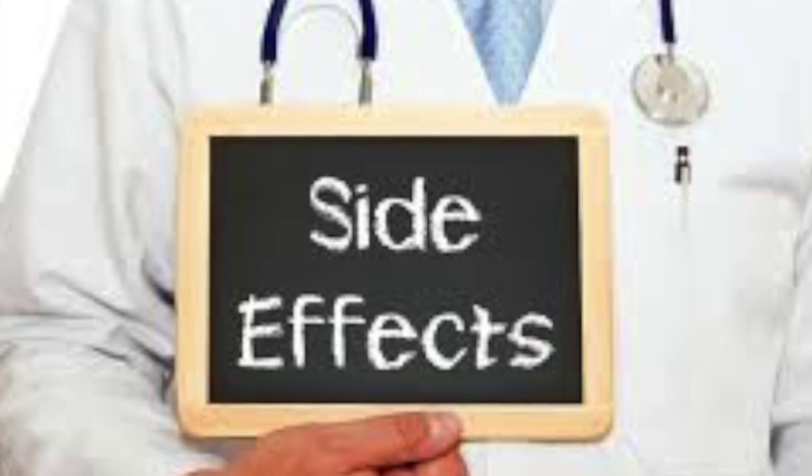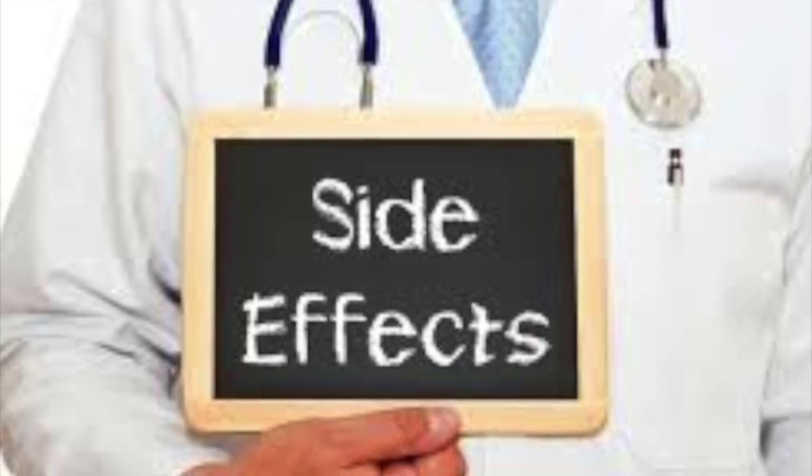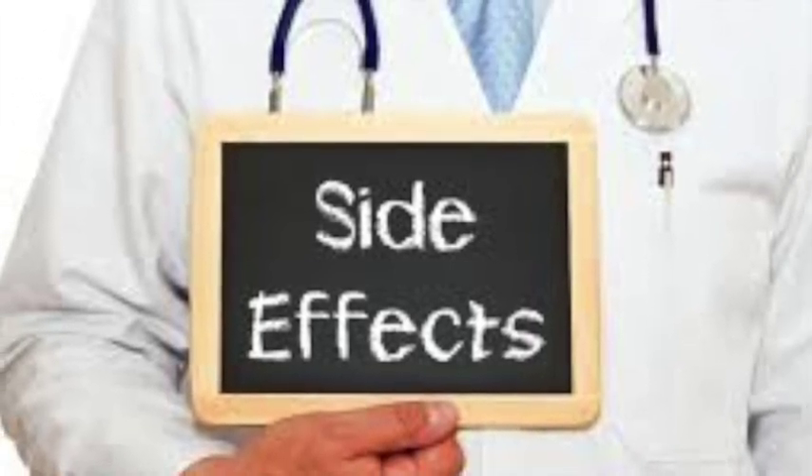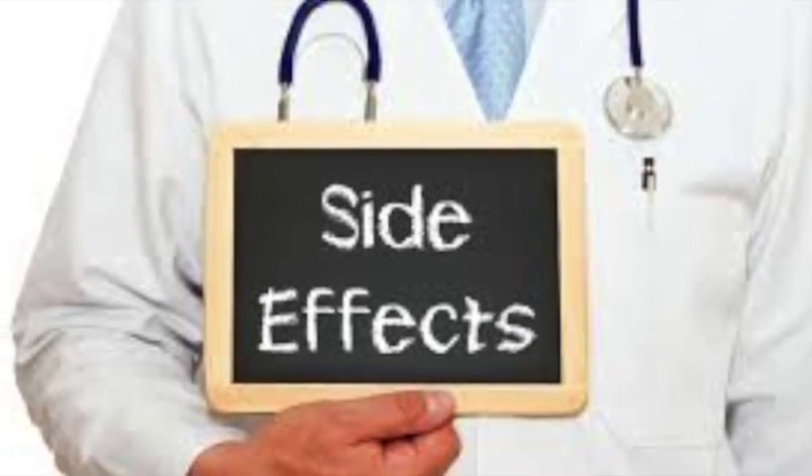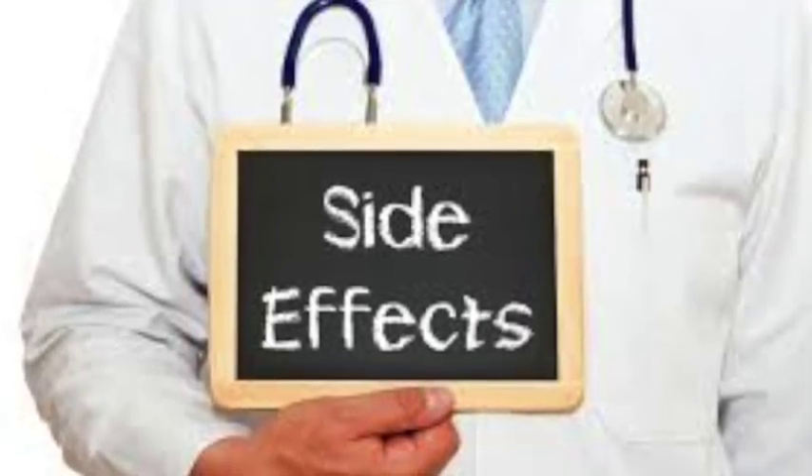Other possible side effects include headache, paradoxical excitation, hypotension, palpitations, constipation, diarrhea, dry mouth, dysuria, and photosensitivity.